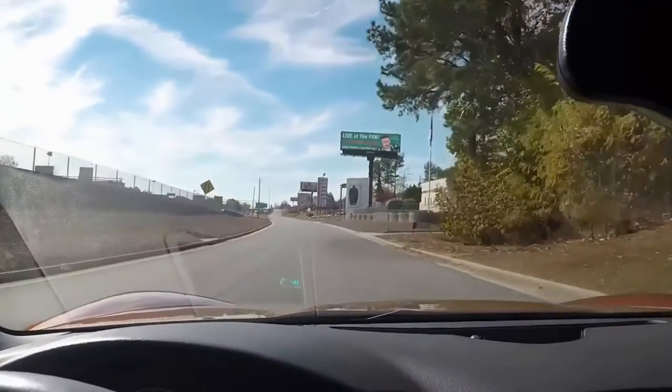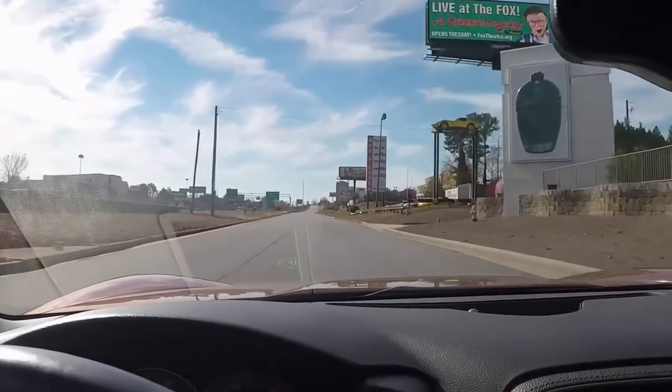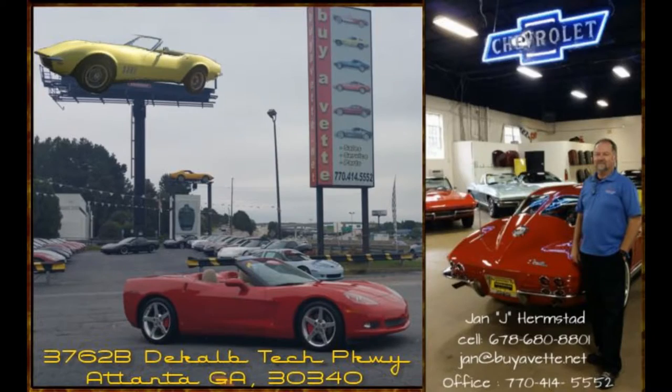Very nice drive, plenty of horsepower, and a stunning looking car. Very hard to find anything that looks more different and exciting than an Atomic Orange car. So call me, Jan, at BioVet — 678-680-8801 — and thank you for looking.